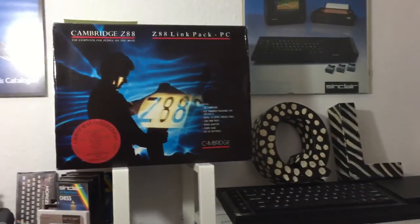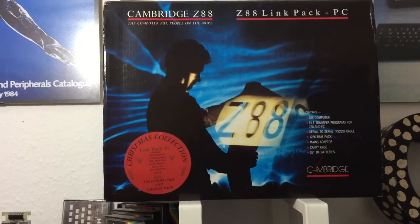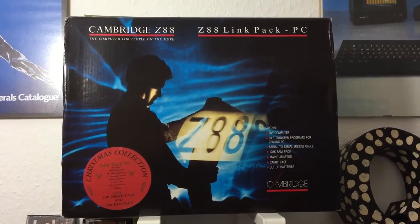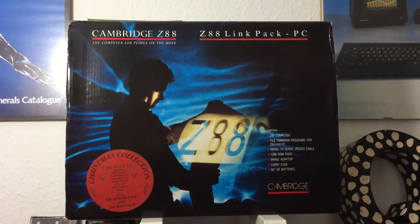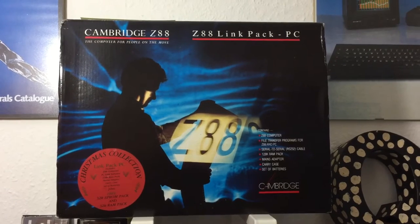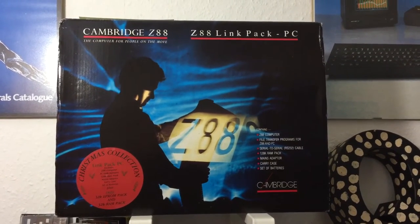My collection is a bit larger. I also own the Christmas collection pack, which is a Z88 computer, a file transfer program between the Z88 and the PC, and a serial-to-serial cable.